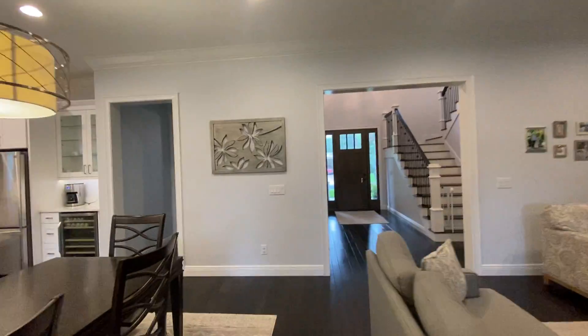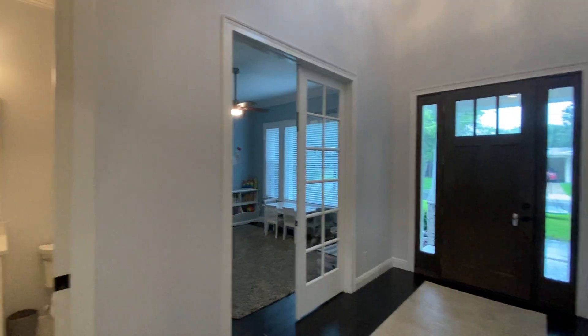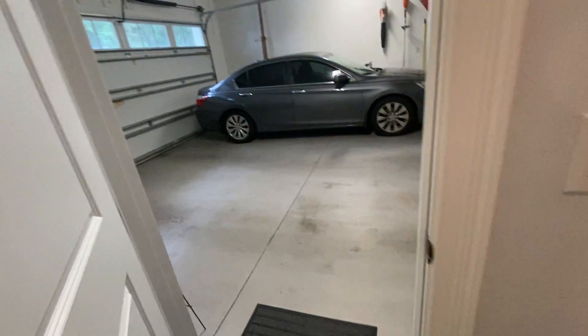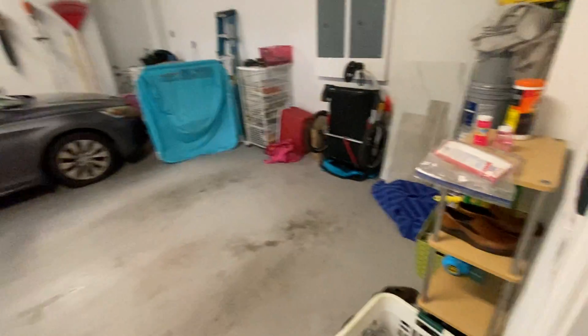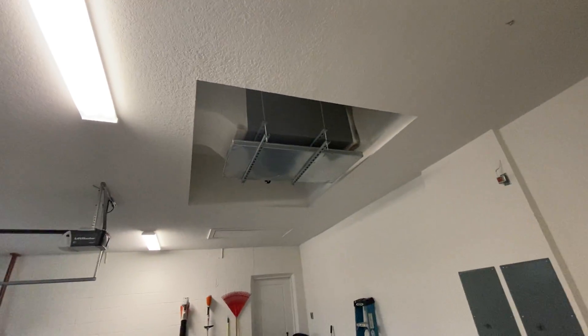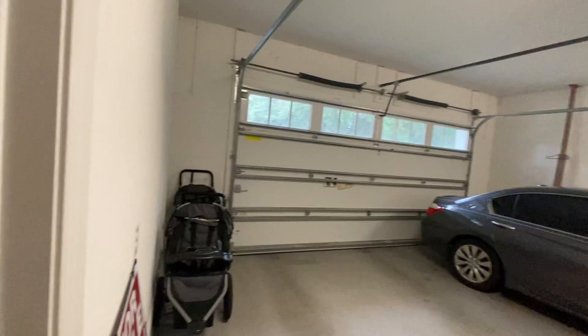Walking back towards the stairs — there's your front door, half bath, and bedroom one slash office. There's more storage underneath. Going out to the two-car garage — your HVAC system is up in the roof, so it doesn't take up any space in the garage.